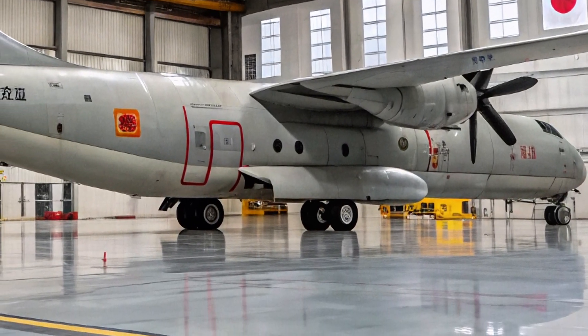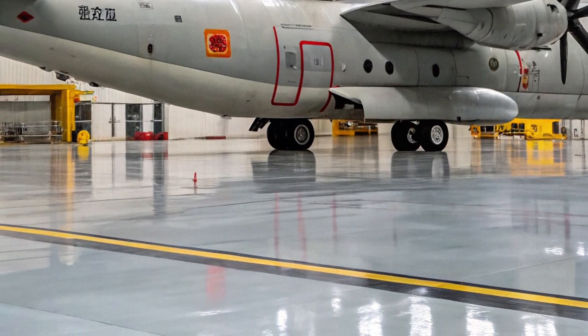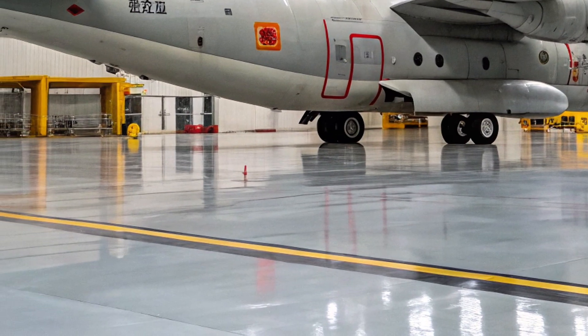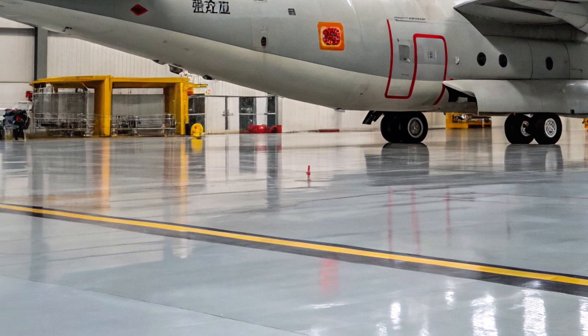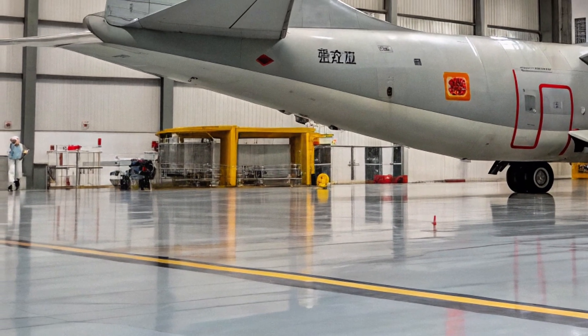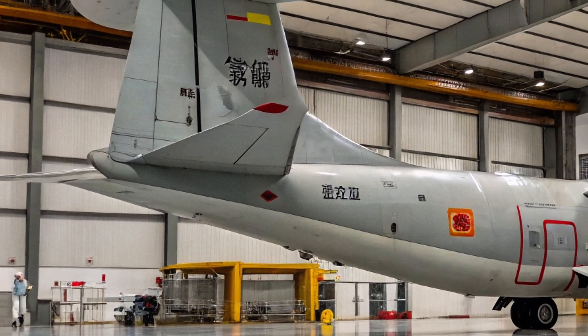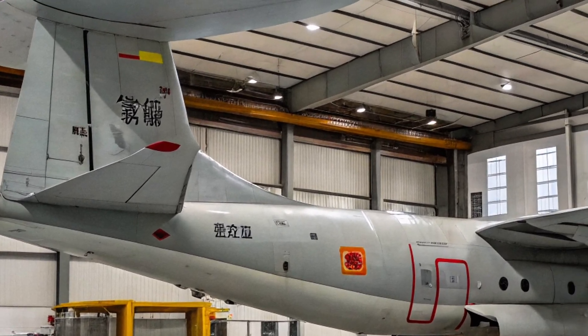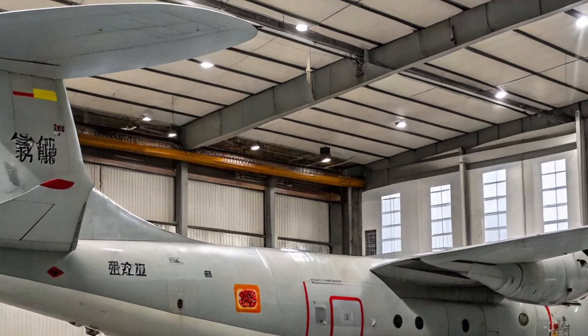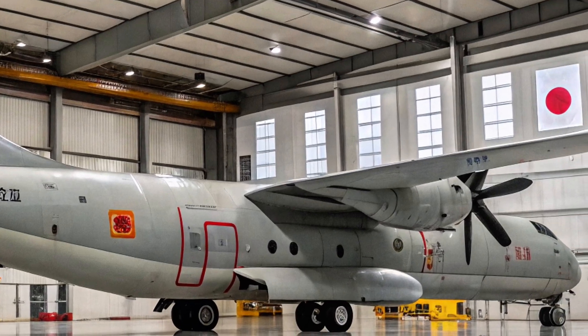The KJ-600 is built to close that gap. With its long endurance, it can patrol the skies for hours, keeping a constant watch on the battle space. It ensures that a carrier group knows exactly what's happening hundreds of kilometers away — whether it's an approaching squadron of enemy jets, a swarm of drones, or a surprise missile strike. Its role is so vital that without it, even the most advanced carrier becomes almost blind beyond the horizon.